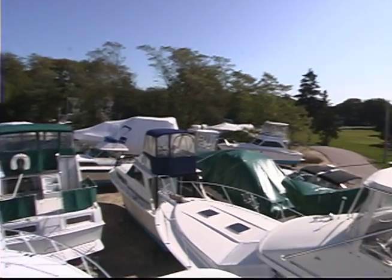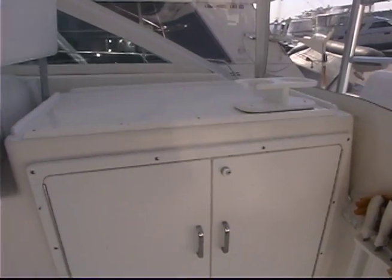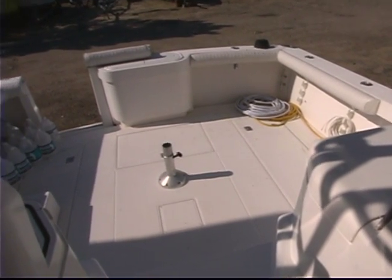On the main deck there's a cutting surface and storage underneath to prepare your catch, right behind the helm. All we need now is the fighting chair and a hankering to get out there and hook up with a big one.